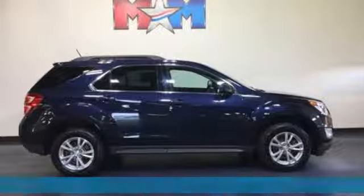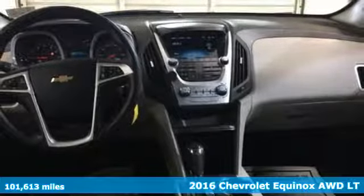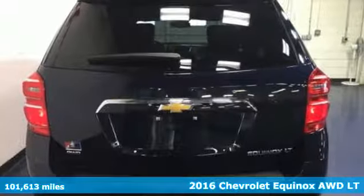Here's a 2016 Chevrolet Equinox. Stylish, energized, and ready for takeoff. This is a multitasker that doesn't compromise.